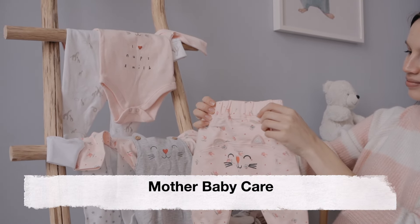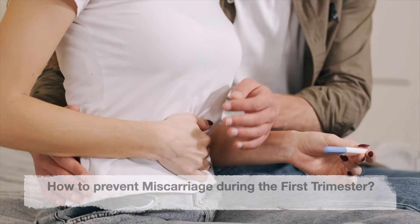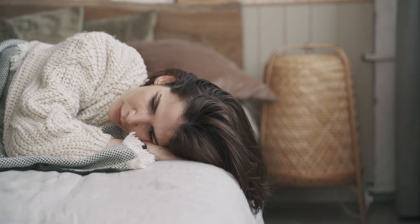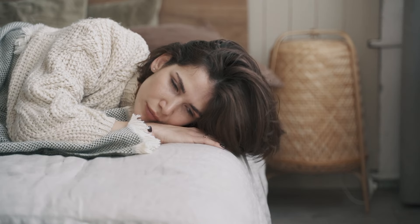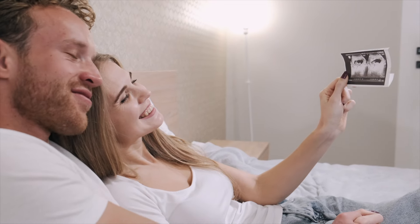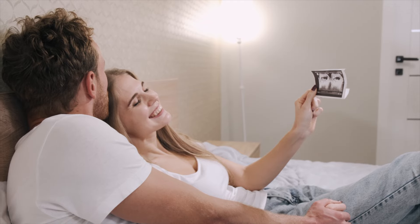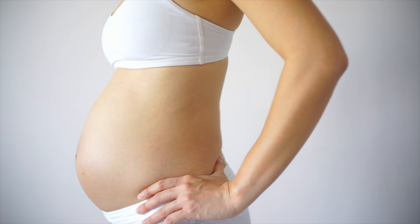Welcome back to our channel, Mother Baby Care. Today's video is about how to prevent miscarriage during the first trimester. The first trimester of pregnancy is a time of excitement and anticipation, but it can also be accompanied by concerns about the risk of miscarriage. Miscarriage, defined as the loss of a pregnancy before 20 weeks, is unfortunately not uncommon. However, there are steps that expectant moms can take to promote a healthy pregnancy and reduce the risk of miscarriage during this critical period.